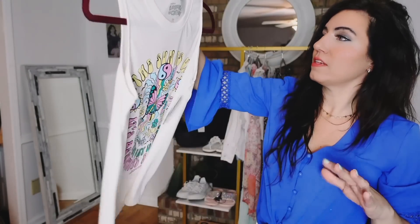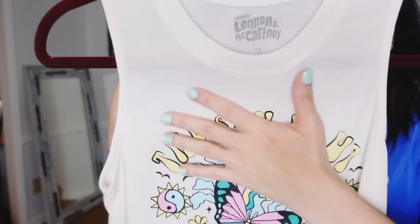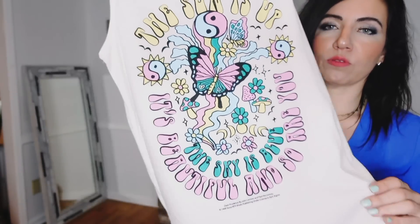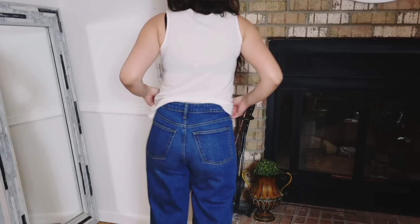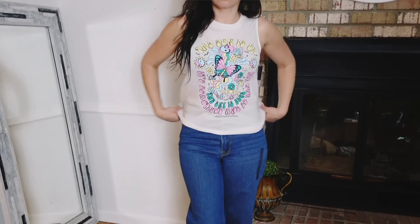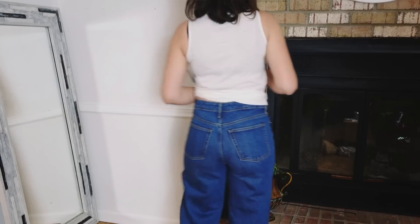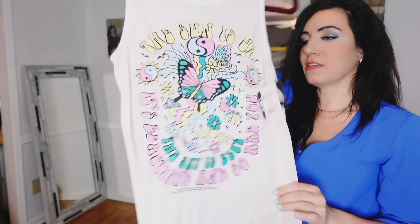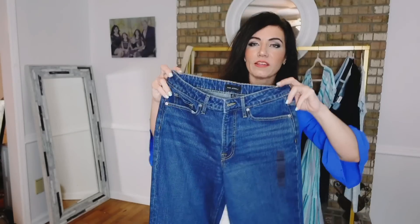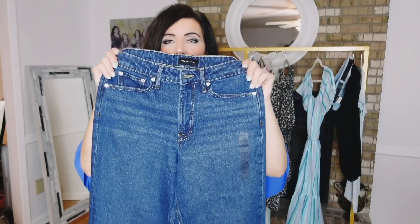I also picked up this graphic tee from Lennon McCartney. It has a crew neckline, super relaxed and stretchy fit, a cute graphic, flowy with a little detail in the back but not a racerback. These are $8.98, sizes extra small to 3XL. I got my usual medium — really easy, love a good graphic tee.